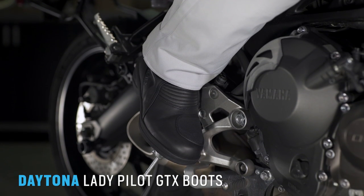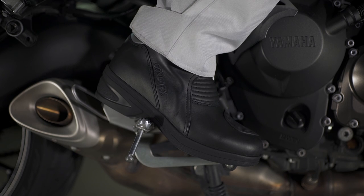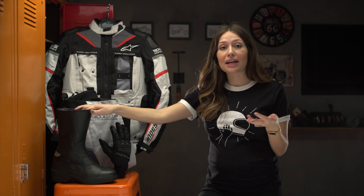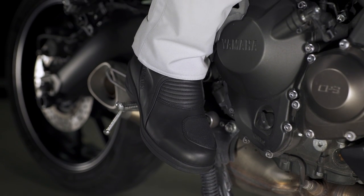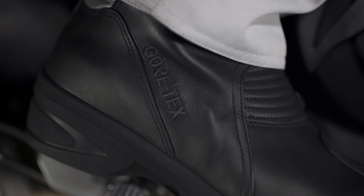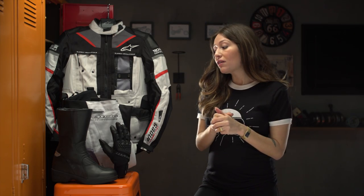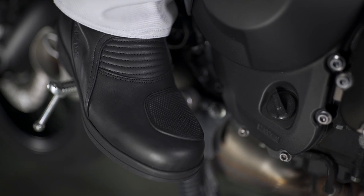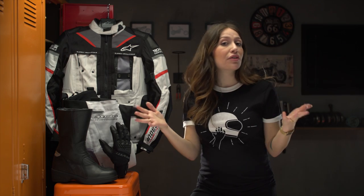Finally, let's talk about the Daytona Lady Pilot Gore-Tex boots. Daytona has made a name for themselves in technical touring by going above and beyond on quality details. These boots are leather and Gore-Tex — not something you really see anymore in the touring world. Leather is breathable and breaks in well over time, and the Gore-Tex piece comes with a lifetime warranty. A notable detail is their two-and-a-half-inch heel lift — the highest we've seen in touring boots — which gives more leverage on and off the bike and can help with back pain on long walks. Last but not least, they're CE Level 2 rated, which is the highest safety certification available for boots, giving you real peace of mind on every ride.